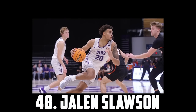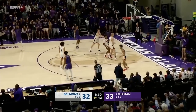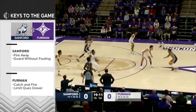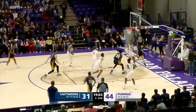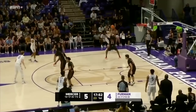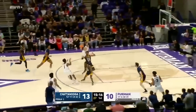At 48 I have Jalen Slauson, the 6'7 senior out of Furman. Slauson's a strong and super versatile forward. He's a monster defender with the size, strength and foot speed to defend multiple positions. He's got great hands and defensive instincts and has averaged over 3 stocks a game for the past 2 seasons. He's a really good playmaker, can finish inside, and has improved as a shooter. His two-way skill set is perfect for the modern NBA. So I have Jalen Slauson at 48.